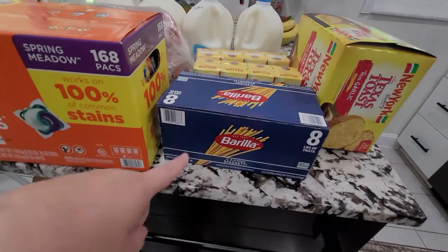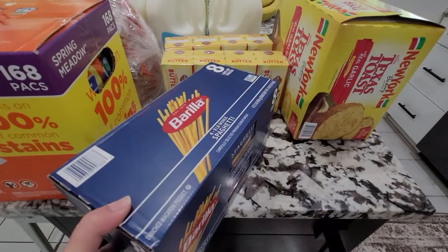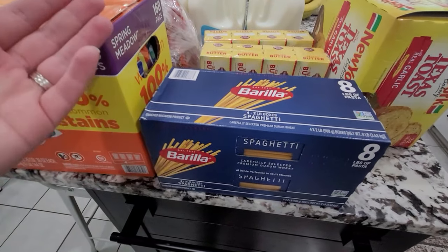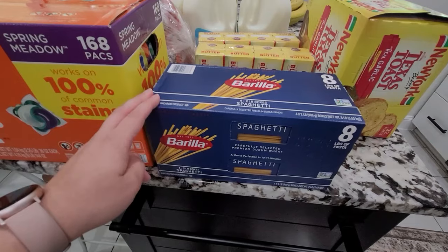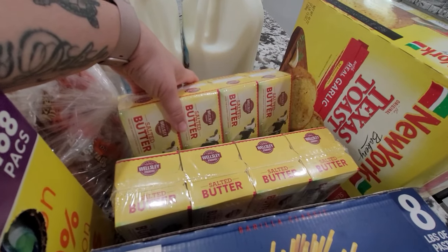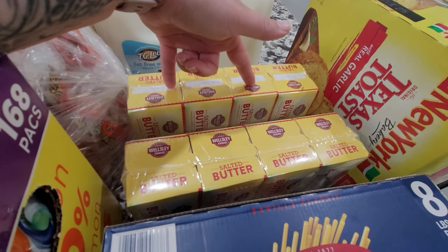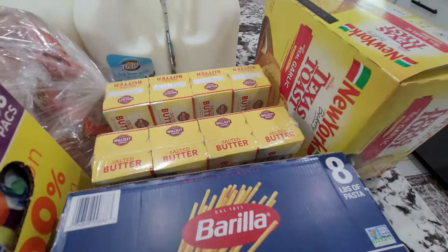I also picked up some spaghetti. They don't have a store brand pasta in just a spaghetti box, so I got the Barilla brand. Pasta is pasta to me — we usually buy store brand so it doesn't really make a difference. I also picked up some butter — we were completely out. I got two packages; they're running about $15 for four pounds of butter, which is absolutely insane, but when you need butter, you need butter.